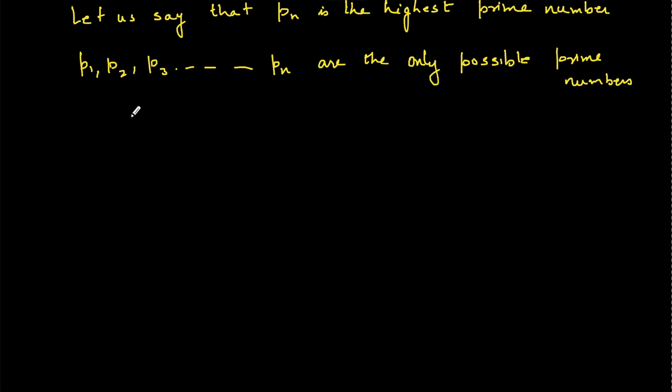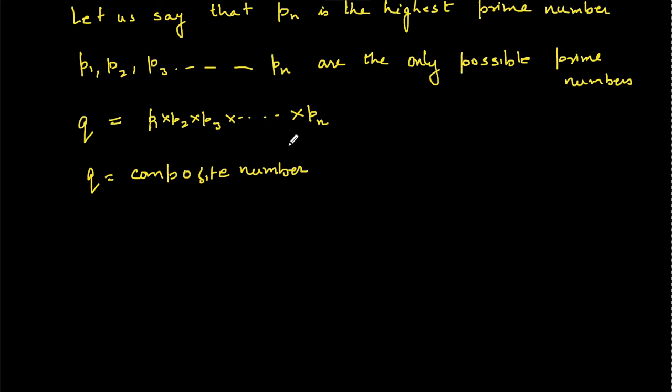Now we can always define a number q such that q = p1 · p2 · p3 · ... · pn. Clearly q is a composite number — it is defined as the product of all prime numbers with pn being the highest one. This is a manifestation of the Fundamental Theorem of Arithmetic: q is expressed as a product of unique prime numbers.